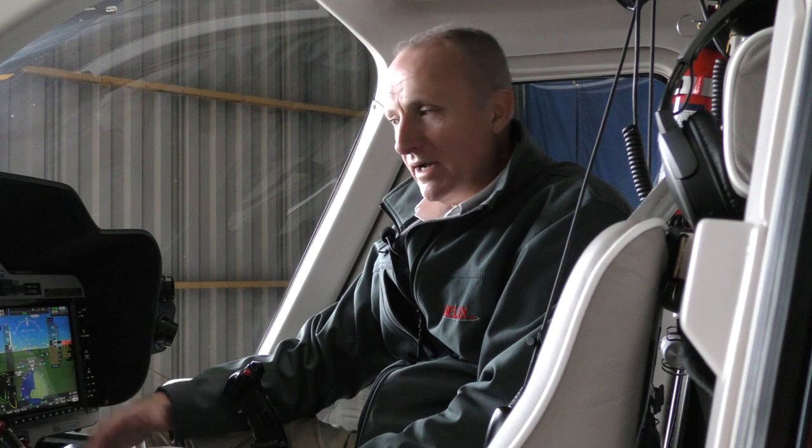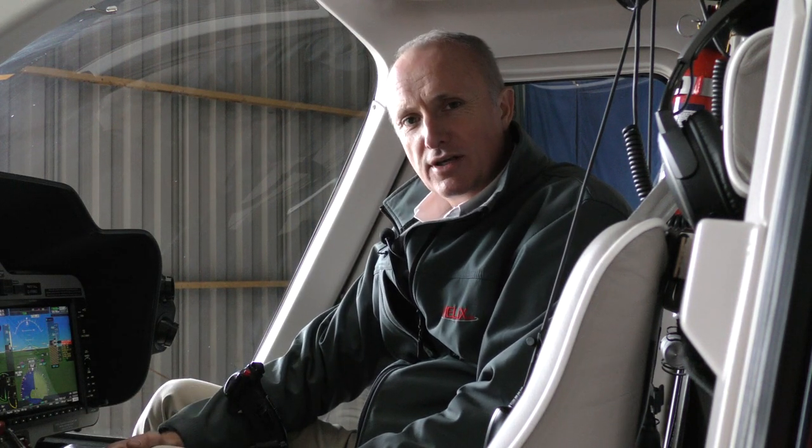But that's enough of all this talking about how great it is. Why don't we go flying and show you how good it really is.